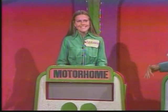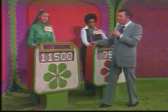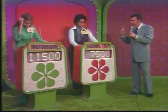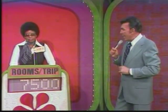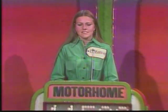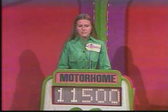All right, Debra, you've seen that showcase? Have you done all the adding you had to do? Give us a bid. $11,500. The one who comes closer to the actual retail price without going over wins everything in her showcase — but going over is a no-no. Joyce, you gave us $7,500. Actual retail price of Showcase #1: $11,690. You have a difference of $4,190. Debra, you must come closer than $4,190 without going over. You gave us $11,500. Actual retail price is $11,546.